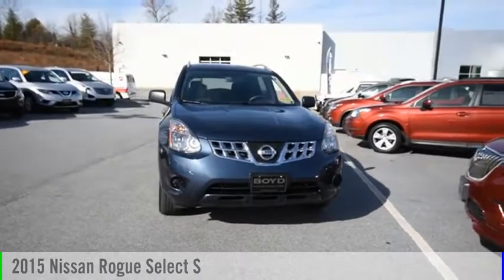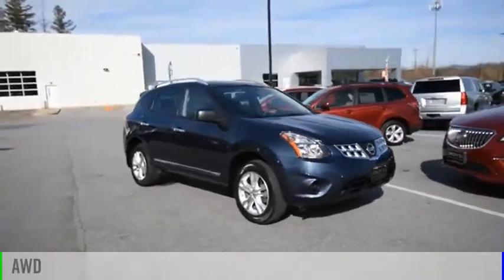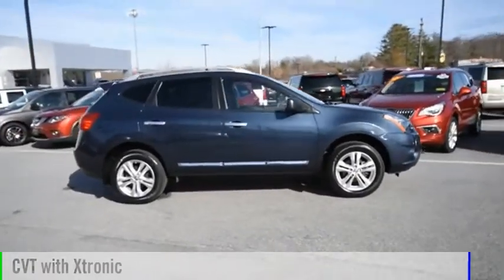You are going to love the 2015 Rogue. This vehicle is powered by an all-wheel drive, 4-cylinder, 2.5-liter engine and comes with a continuously variable transmission.